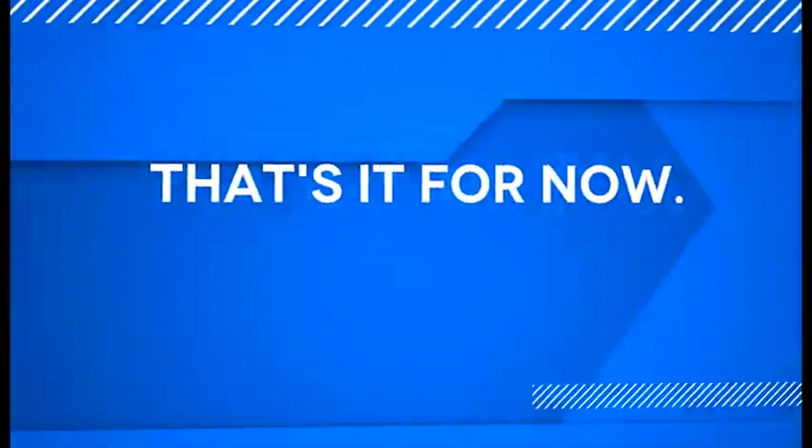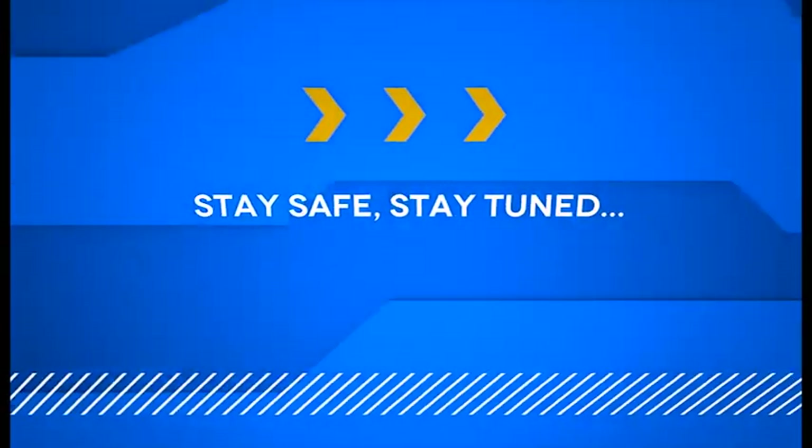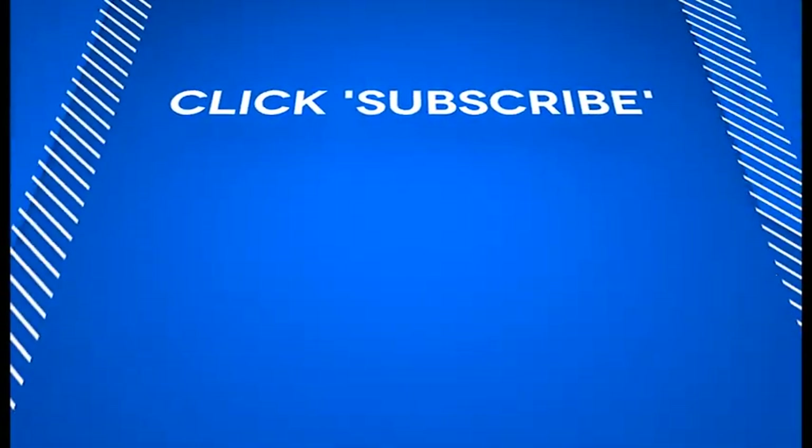That's it for now. Meanwhile, stay safe and stay tuned. And please click subscribe to be notified of new videos.